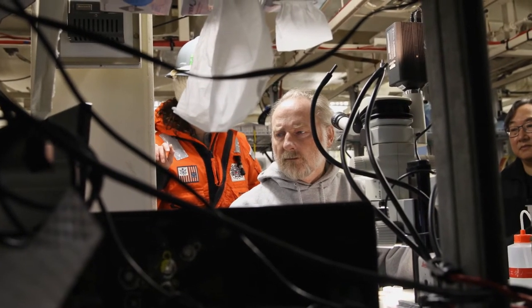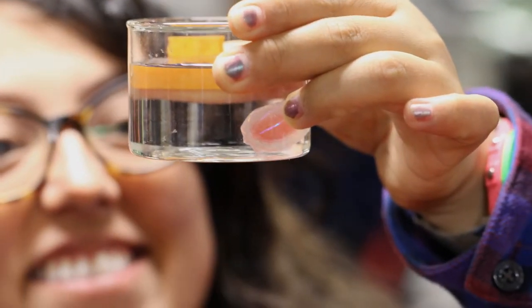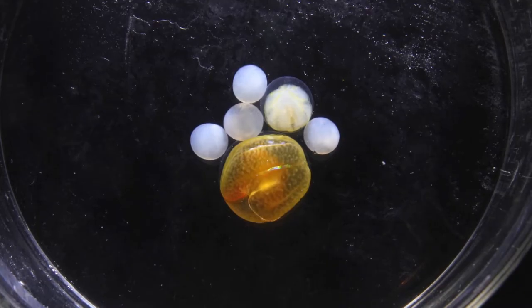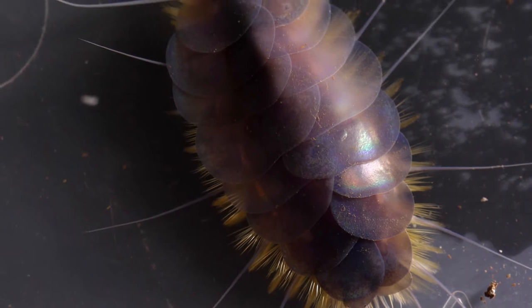A science team led by Drs. Russ Hopcroft and Katrin Eichen is here to assess the biodiversity of the Chukchi Sea. How many species live here, and in what quantities? What new discoveries are waiting to be revealed?